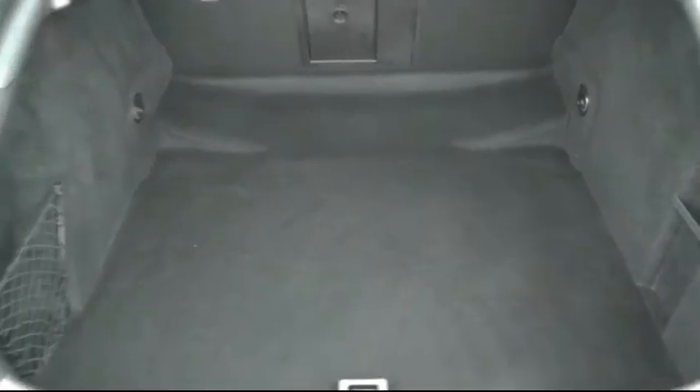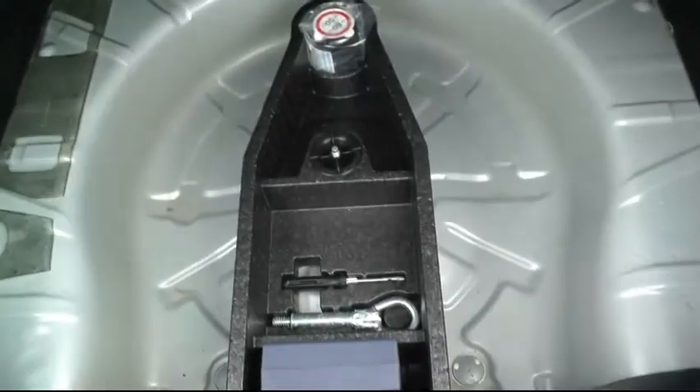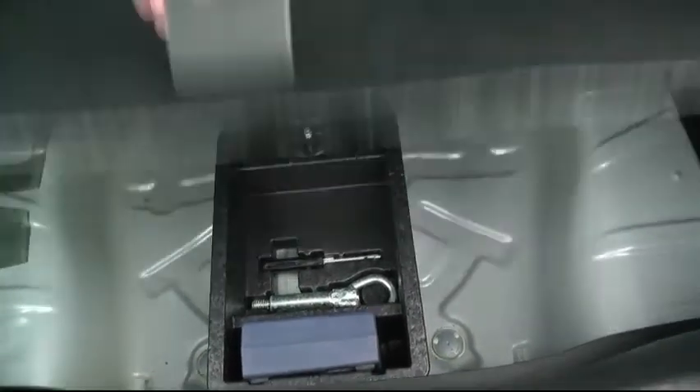Looking in the boot, you have a fantastic boot space, ideal for a family. You've also got a 60/40 split on the rear seats. In the boot you also have, in lieu of a spare wheel, an inflation kit.